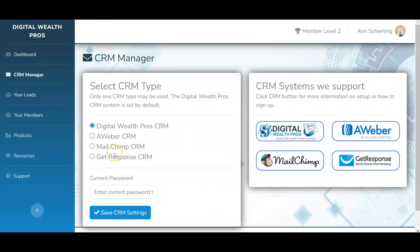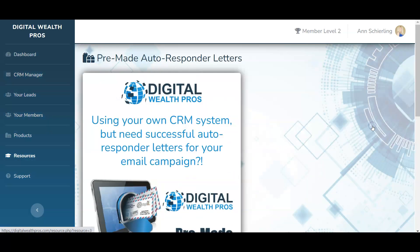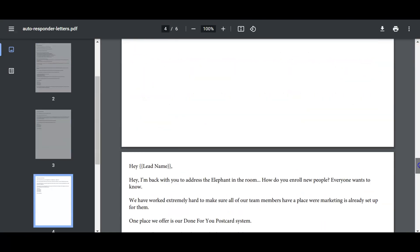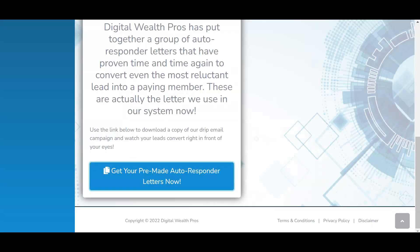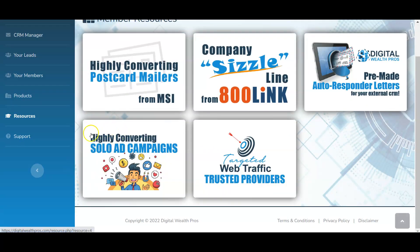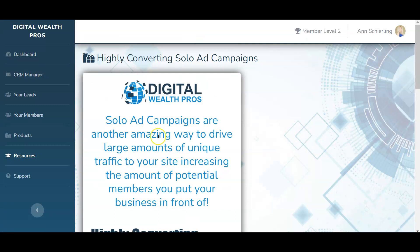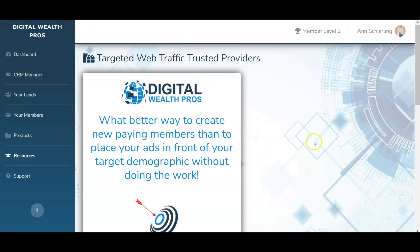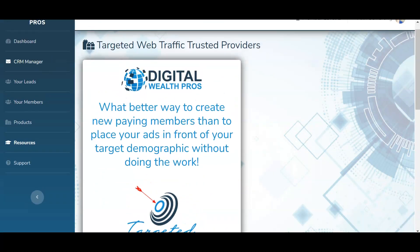You can also select pre-made autoresponder letters. If you go back to the CRM section and want to hook up your own Aweber account, instead of creating your own letters from scratch you just come to Resources, click on the autoresponder letters, and there's a bunch of letters here you can download and paste right into your Aweber account — ready to go. There are also solo ad campaigns with vendors you can order from, plus trusted providers for targeted web traffic. Everything is here ready for you.